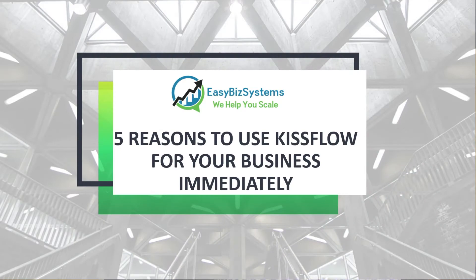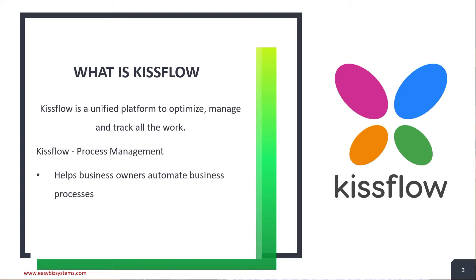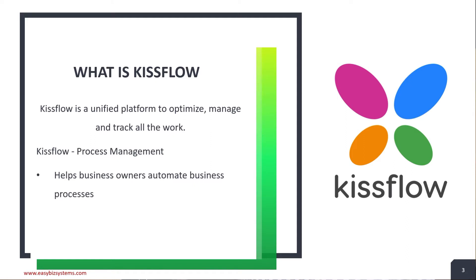First we'll learn about what Kissflow is, then we'll look at five compelling reasons to use Kissflow for your business process automation. Kissflow is a unified platform to optimize, manage, and track all your work. They have multiple components in the product, but in this video I'm particularly speaking about Kissflow Process Management, which is their orchestration product for process automation. It basically helps business owners automate business processes.